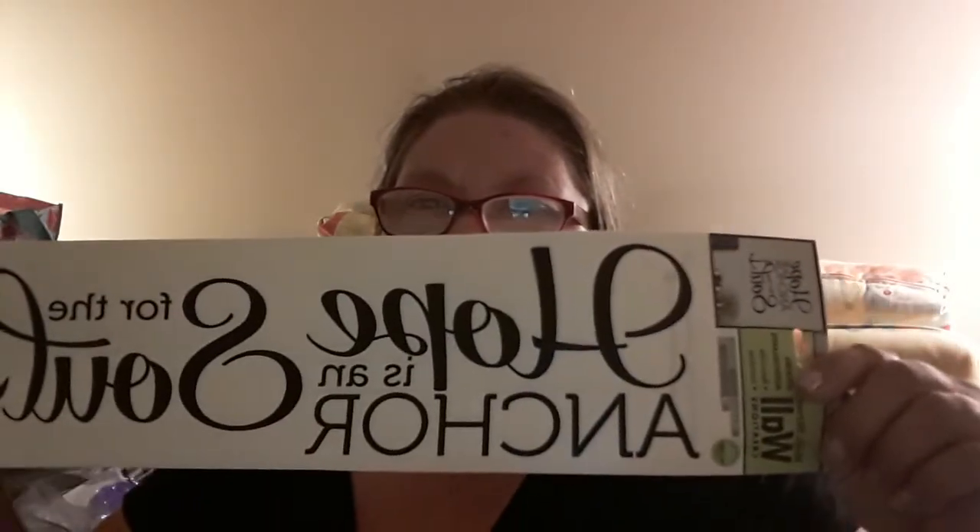I found these and I love this. It says 'hope is the anchor for the soul.' I hadn't seen this one before. It goes really nicely with my little nautical theme. This is what it looks like on the wall. I picked up two of them — I may be giving one away.